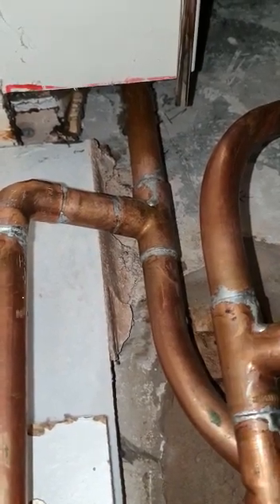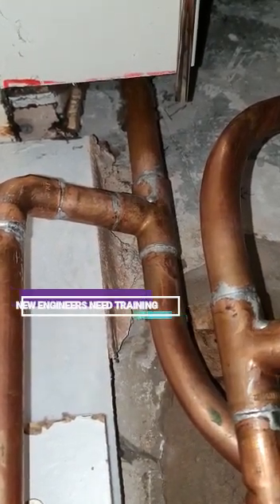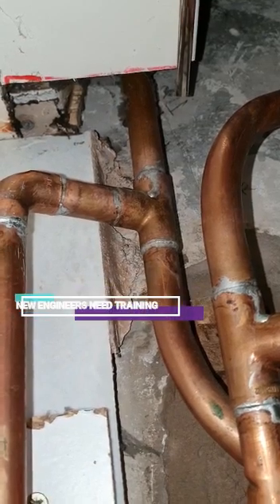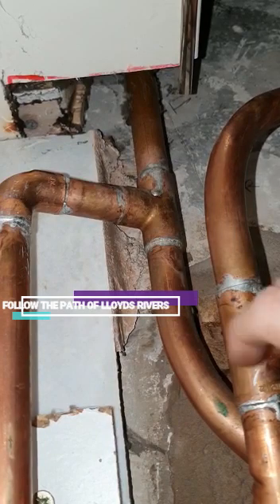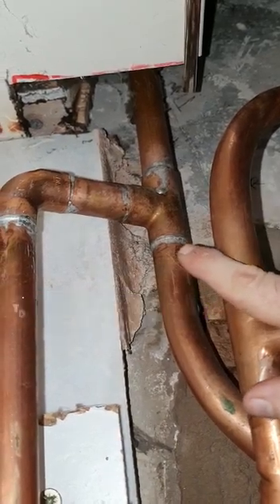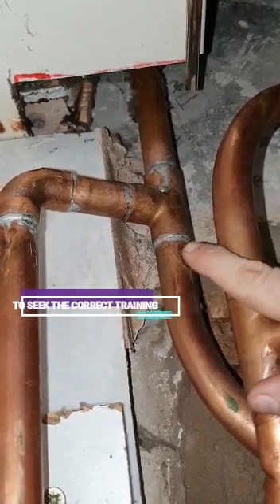But the problem is the pump is pumping through the radiators, whereas normally you would have a three-port valve to make it fully pumped.